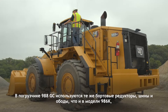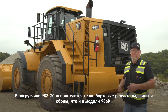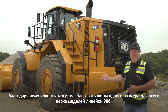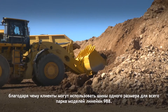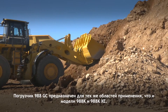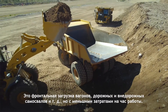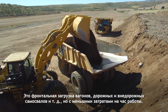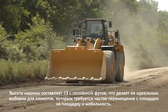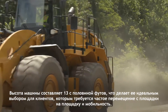Like the 986K, the 988GC is built with the same final drives, tires, and rims as the 988K, giving customers the advantage of using the same size tires across their 988 fleet. The 988GC is designed to perform in the same applications as the current 988K and the 988KXE — face loading, rail cars, on-highway trucks, off-highway trucks — at a lower cost per hour. The machine height is 13 and a half feet, making it ideal for customers that need to easily move the machine from site to site or for portable operations.